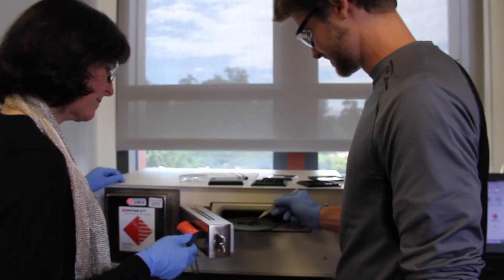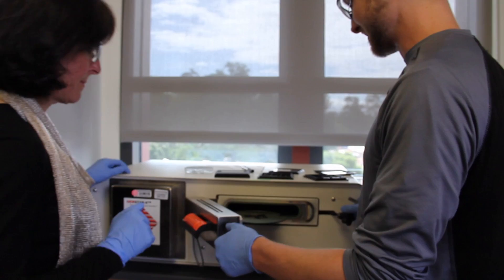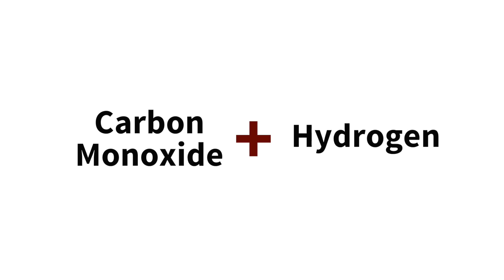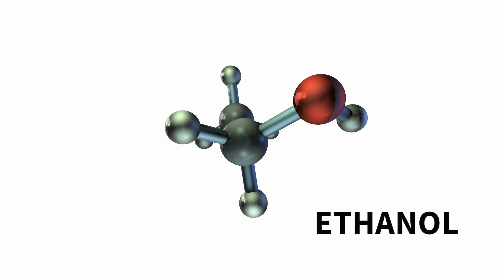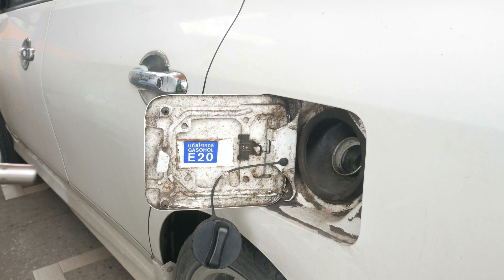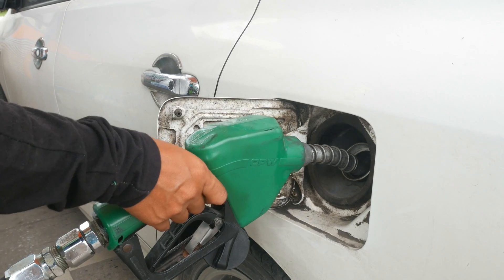My lab specializes in surfaces and interfaces of materials, so we're interested in taking some solid material and modifying it, adding some new property to it with control at the atomic level. The chemistry that we're working on right now is to take carbon monoxide and hydrogen — very simple small molecules, each with two atoms — combine them together, and if you have the right catalyst, out comes something that you can stick in your gasoline tank as fuel.